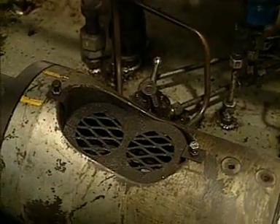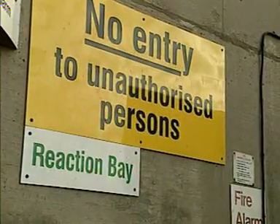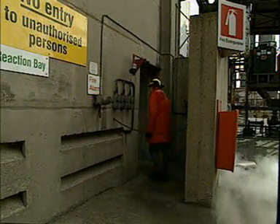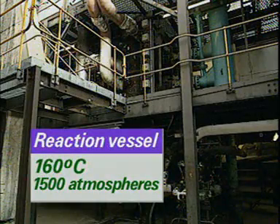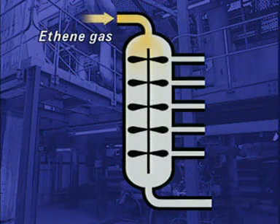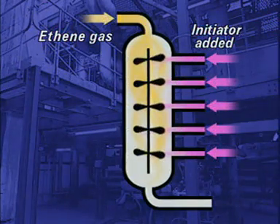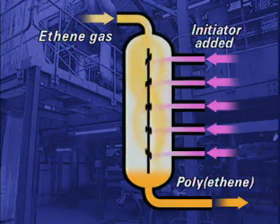Pumps add catalysts, called initiators, to the gas stream as it enters the reaction vessel. At 160 degrees Celsius and 1500 atmospheres pressure, polymerisation takes place in this vessel. Ethene gas is fed in at the top of the reaction vessel and initiators are added. About 20% of the ethene is converted to polyethene, of chain length about 5000 ethene units.